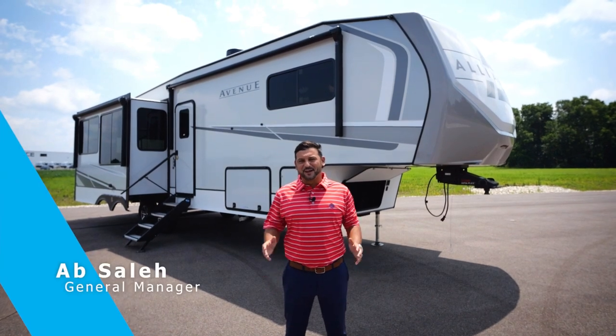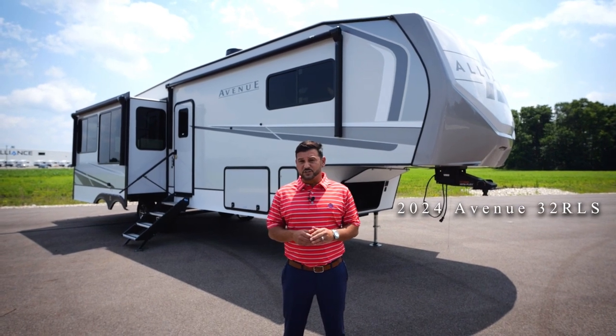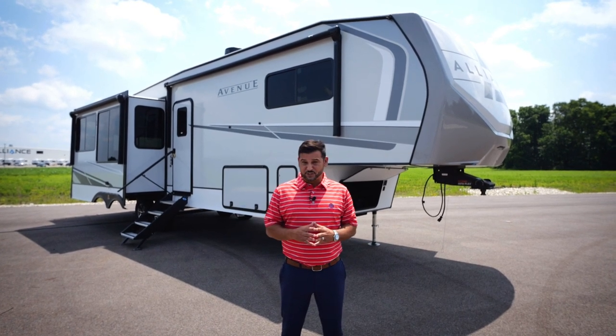Hi everyone, Ab Saleh with Alliance RV, and today I'm extremely excited to talk to you about the all-new 2024 32 RLS Avenue. The 32 RLS is our company's number one selling floor plan, and I can't wait to show you why.